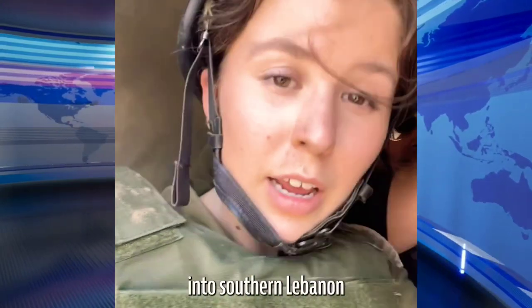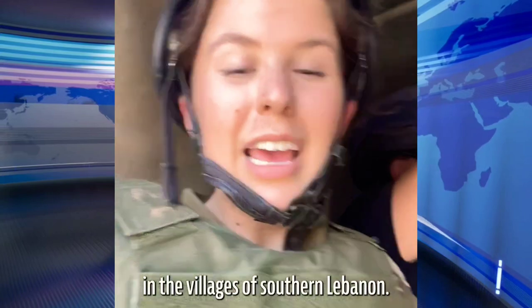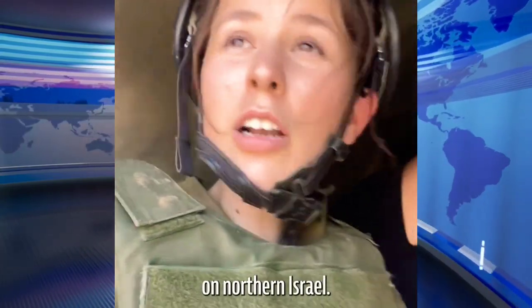We're crossing the border into southern Lebanon to see what Israel has been finding — Hezbollah embedding itself underneath civilian houses, preparing for an October 7th style attack on northern Israel.